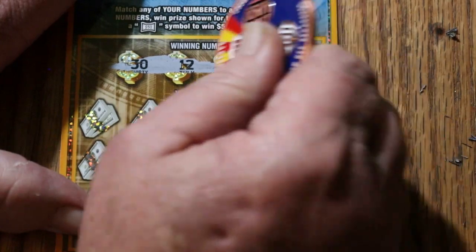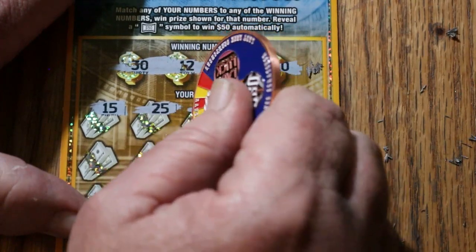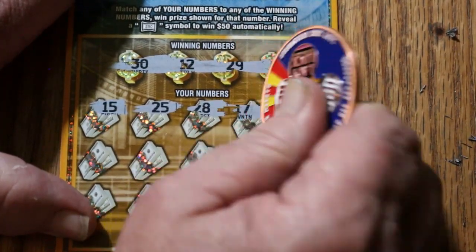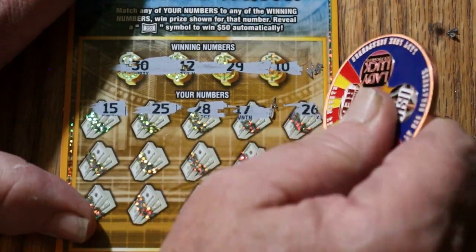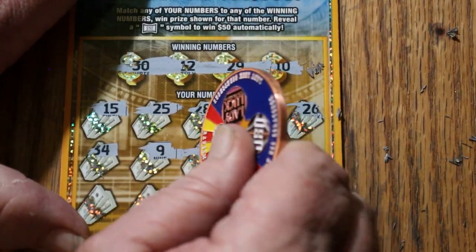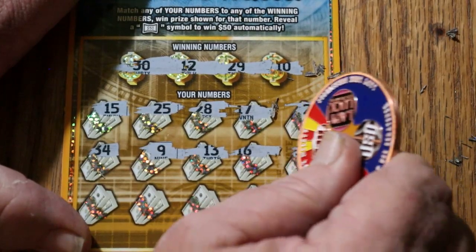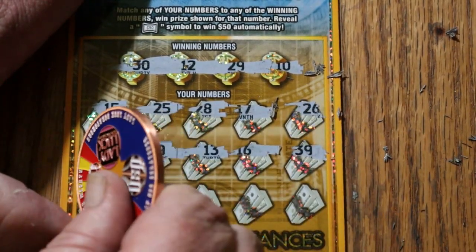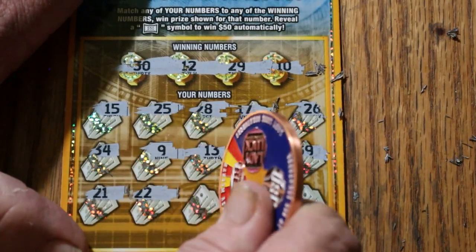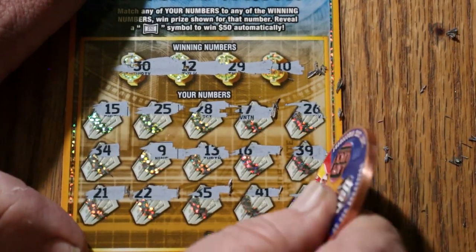30, 12, 29, and 10. 15, 25, 28, 17, 26, 34, 9, 13. 16, 39, 21, 22, 35, 41, 31. Nothing.